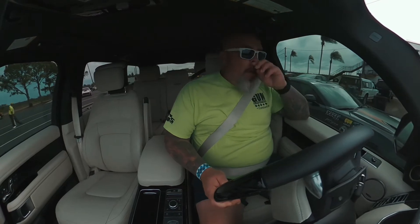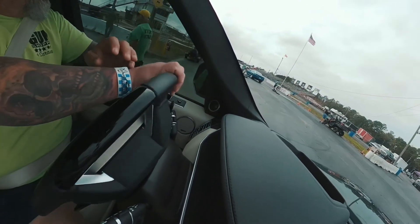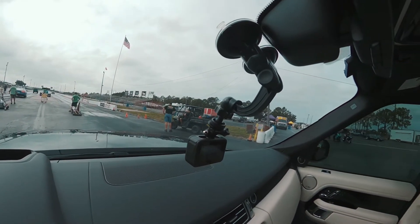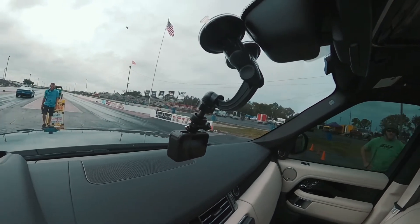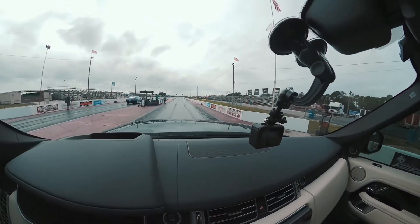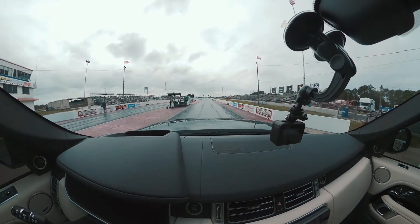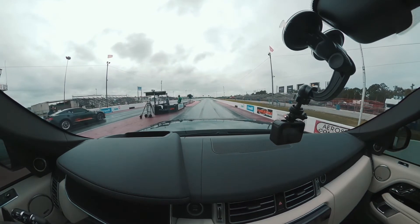I am racing Niko's Camaro, so I'm about to get my ass handed to me. There's Paul. I'm not expecting a lot today. And just so you know, I am getting a back massage right now. I'm sure the Camaro is not getting that. They got to heat up their tires, they got to do all this stuff. We're just gonna roll up like a gentleman.